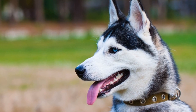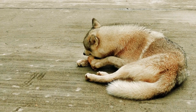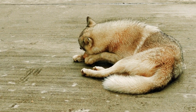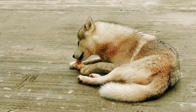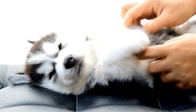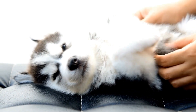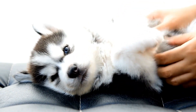6. Exercise and Mental Stimulation. A tired Husky is a well-behaved Husky. Before introducing a new pet, make sure to provide your Husky with plenty of exercise and mental stimulation. Engaging in activities such as daily walks, puzzle toys, or obedience training can help channel their energy in positive ways and reduce any potential behavioral issues during the introduction process.